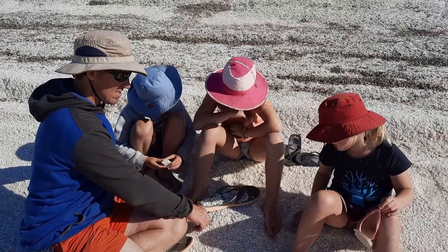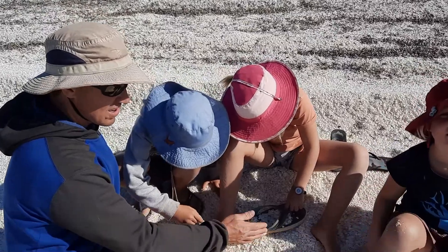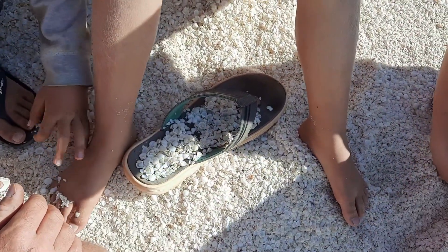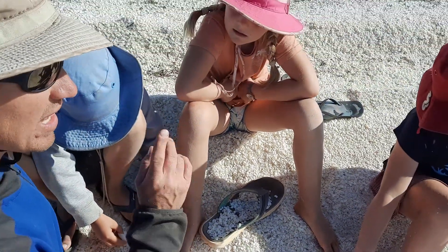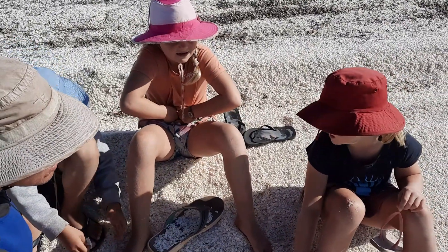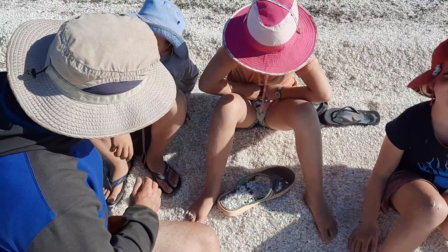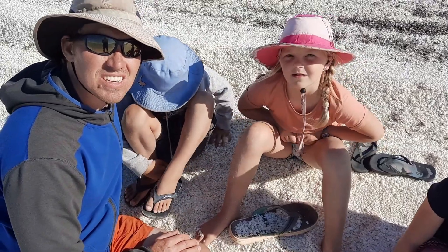We're having our maths lesson on estimation and sampling for home school today. We've taken a big handful of shells spread out here, and we each had to have a guess beforehand — how many shells would there be? Guesses were ten, five, one hundred and eight, and eight hundred. The count came to about one hundred and fifty.